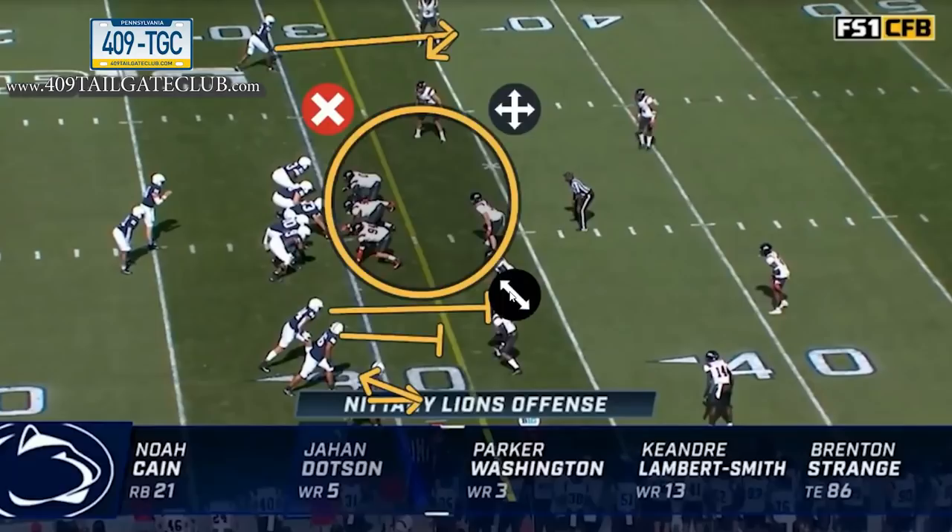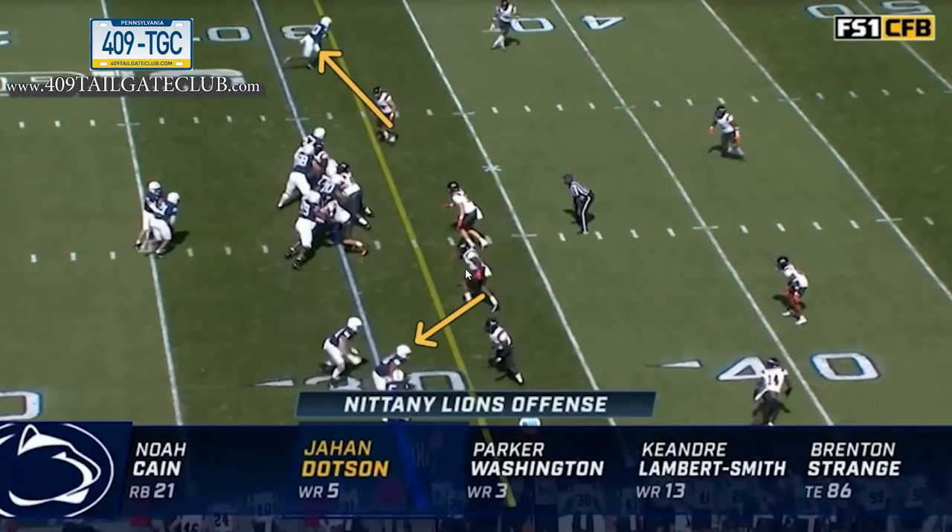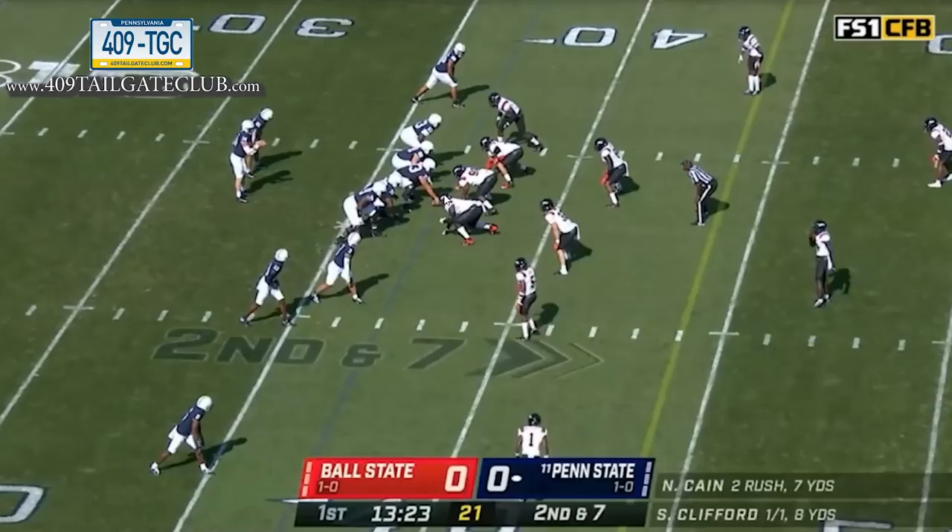This doesn't seem like much, but it's putting stress on the linebackers. These guys have to decide: do they play the screen or play the run? By lining up that far outside, there's no way they can play the run.